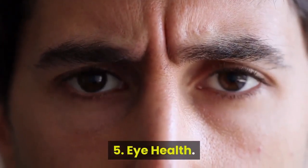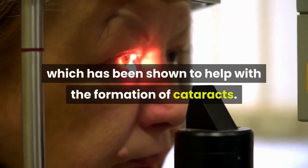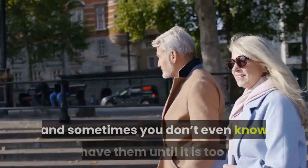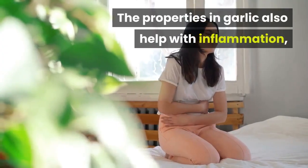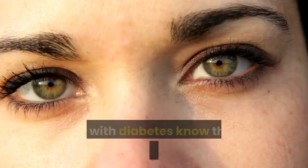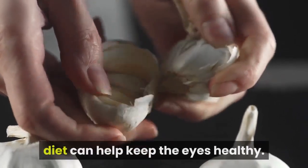Benefit 5: Eye health. Garlic has antimicrobial properties that will help with your eye health. They are rich in sulfur, which has been shown to help with the formation of cataracts. As you get older, cataracts can become a danger, and sometimes you don't even know you have them until it is too late. The properties in garlic also help with inflammation, which will help combat some diseases of the eyes, which also occurs with diabetes. People with diabetes know that eye health is very important, and just introducing garlic into your diet can help keep the eyes healthy.